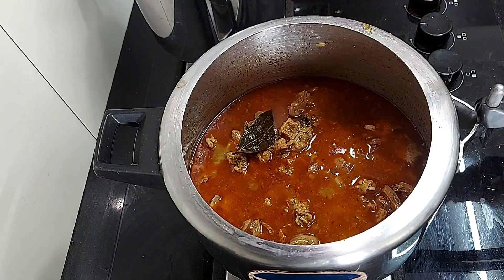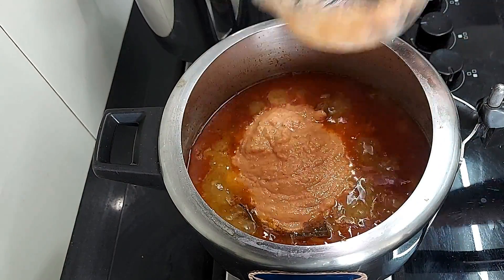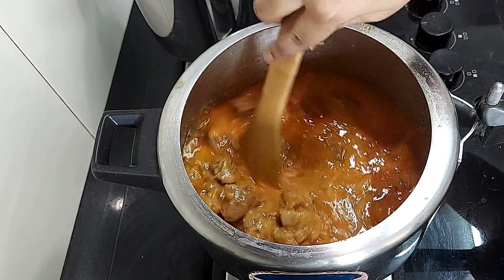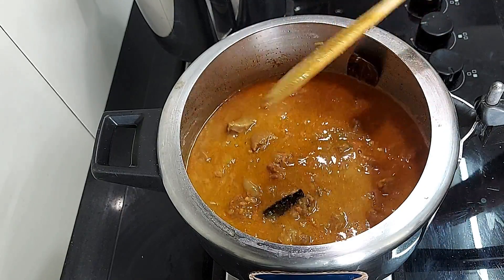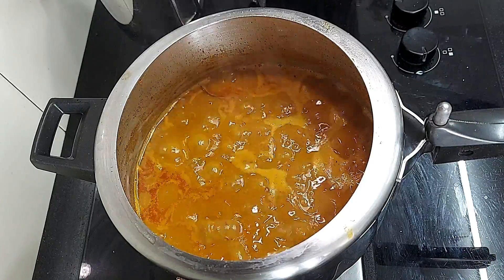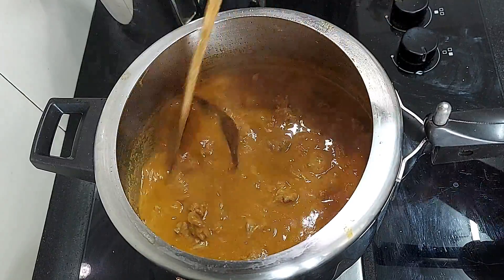At this stage, add the coconut tomato paste and mix all the contents of the pan. Cook on medium flame for 5 minutes or until it bubbles and boils. The gravy thickens and it's time to garnish with fresh coriander leaves and leave it to rest for 5 minutes before serving.